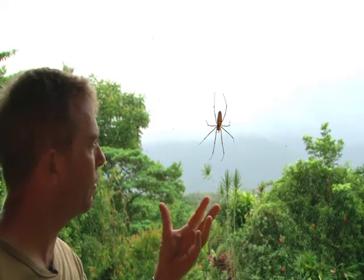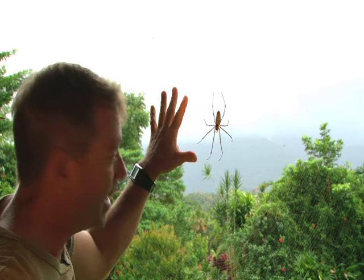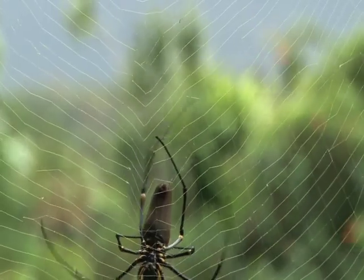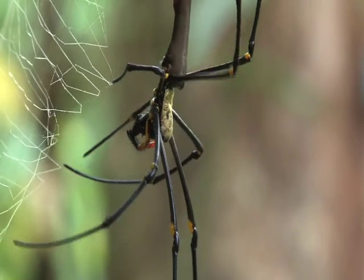They have one of the most extreme examples of sexual dimorphism of any animal in the world. That's the female — she's about as big as my hand — but the males are about this small, and they often live in the same web. Unfortunately for explorers of the rainforest here, the webs are often built at face level on tracks.